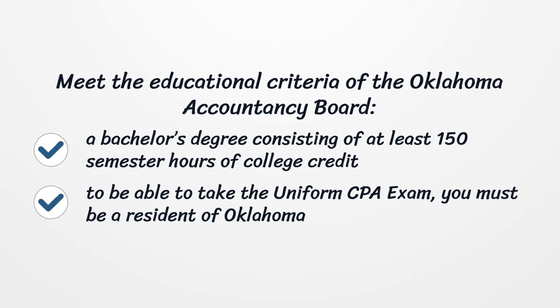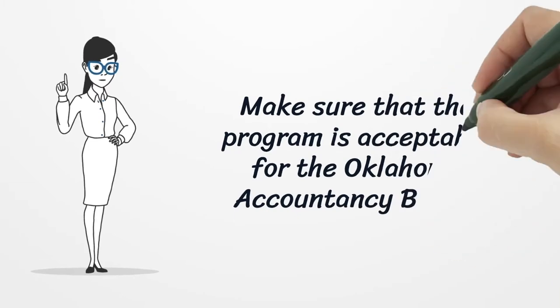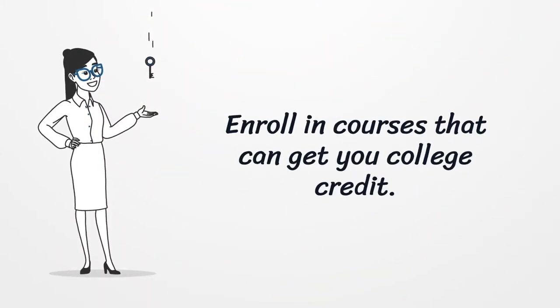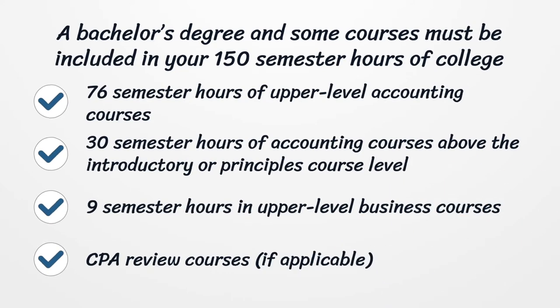To be able to take the uniform CPA exam, you must be a resident of Oklahoma. Make sure that the program is acceptable to the Oklahoma Accountancy Board. Enroll in courses that can get you college credit. Your 150 semester hours must include: 76 semester hours of upper-level accounting courses, 30 semester hours of accounting courses above the introductory or principles course level, nine semester hours in upper-level business courses, and CPA review courses if applicable.